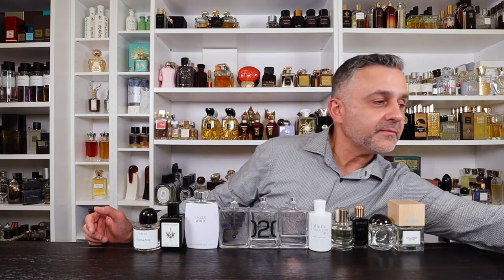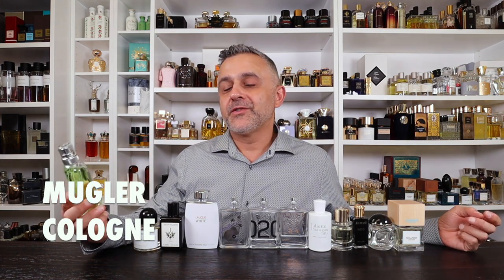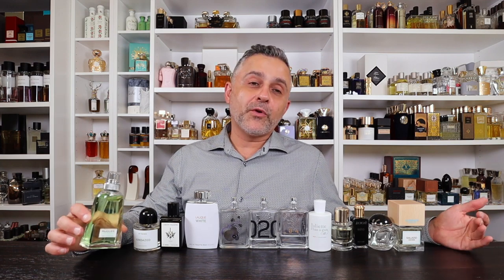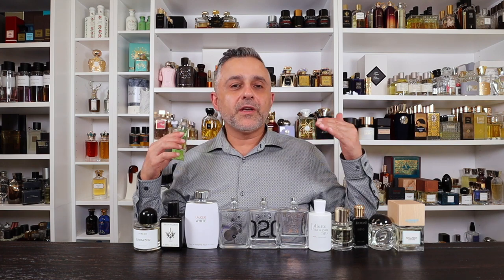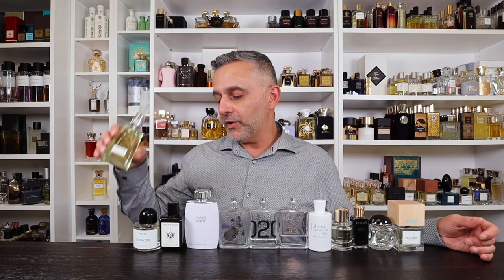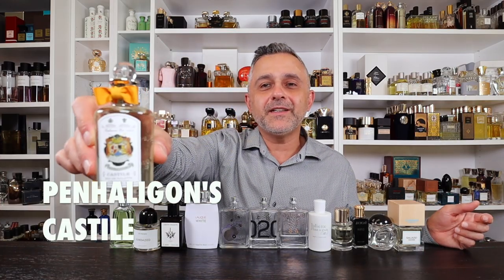Number 11: Mugler Cologne — the original soapy fragrance for me. I bought this when it first came out around 2001. I was obsessed with Mugler's Amen at the time, and when this came out as a unisex launch I was immediately hooked on the neroli freshness. The story goes that Thierry Mugler was in a Moroccan hotel, fell in love with a soap's smell, and wanted to recreate it. It's the ultimate soapy fragrance: neroli, orange blossom, petitgrain, and white musks.